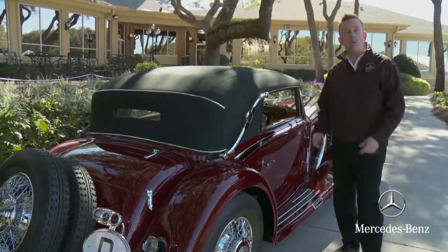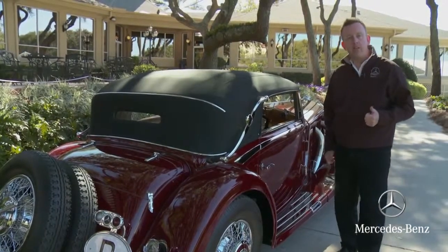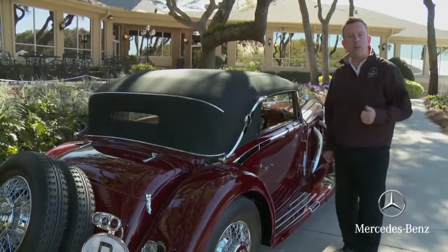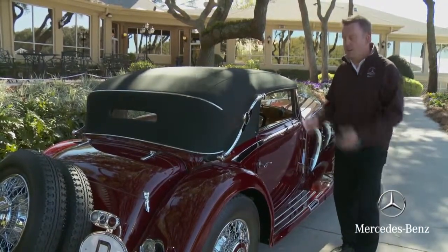This particular car was ordered by a German industrialist, a publisher. He had the car for many years, and eventually the car found its way to North Africa and was abandoned in the desert. A general found the car after the war, brought it back to the States, and had it restored to its former glory.